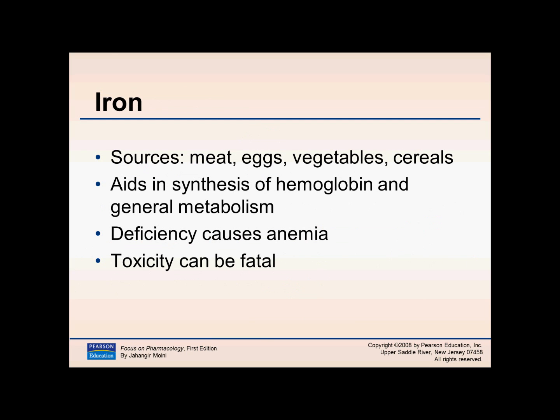Iron sources include meat, eggs, vegetables, and cereals. Iron aids in the synthesis of hemoglobin and your own metabolism. If a patient has low iron, that can cause anemia. Toxicity can be fatal, so over-the-counter iron is packaged in unit dose form.